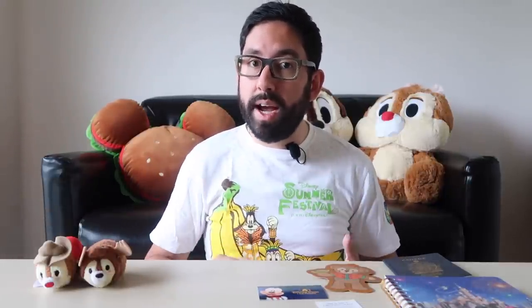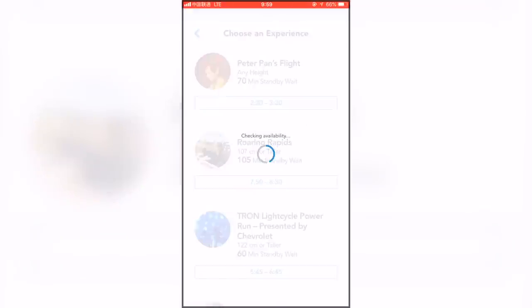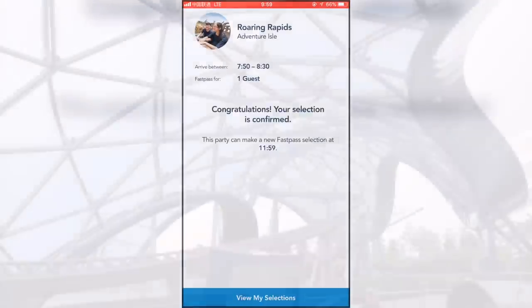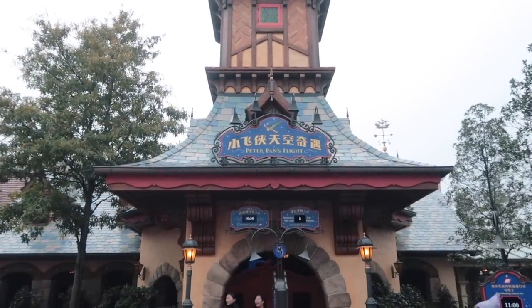Number four: not having a FastPass strategy. You don't want to waste time not knowing what FastPasses to get, so having a strategy ahead of time is really going to save you a lot of time. Once you get into the park, scan your ticket into your Shanghai Disneyland app and start getting FastPasses right away. First thing you should do is get a FastPass for either Soaring or Roaring Rapids, as these are among the longest waits in the park. Once you have a FastPass for one of those, head over to Tron and ride that in standby, then make your way to Peter Pan in Fantasyland and ride that on standby.